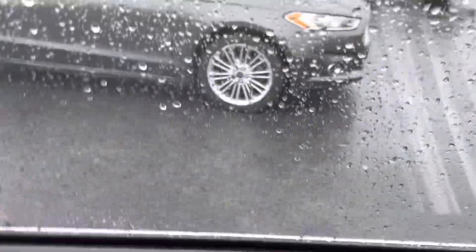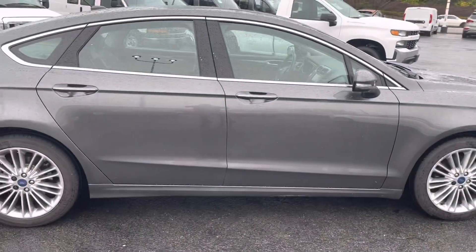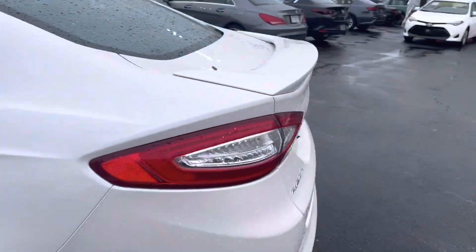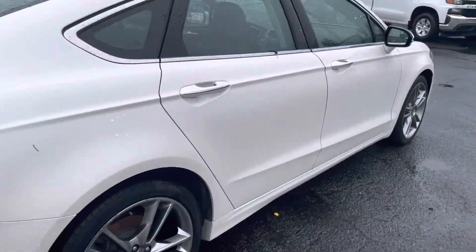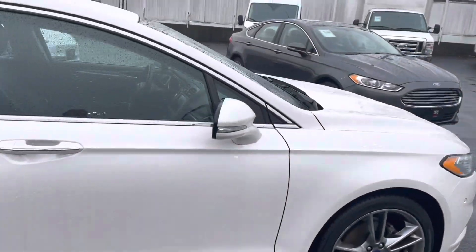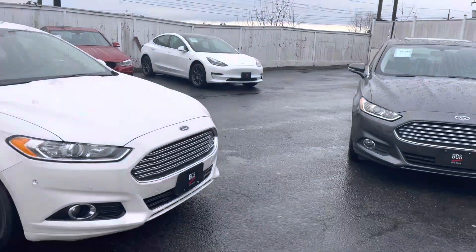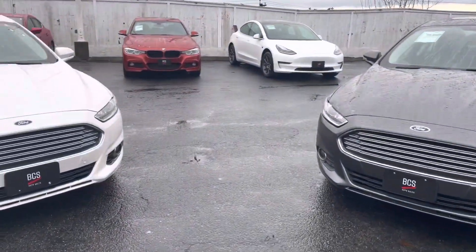Sunroof as well. So I hope that helps — you've got two to choose from: white one, gray one. The white one has a few additional technology features. Both have the same engine, both are all-wheel drive, same price. Just let me know which one you're interested in. Hope to see you soon — call me or shoot me a text, let me know if you'd like to come in and see it. Have a great day!